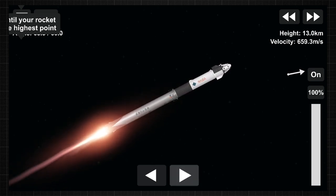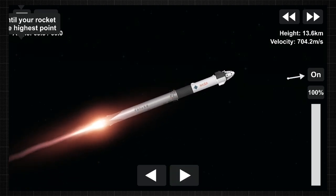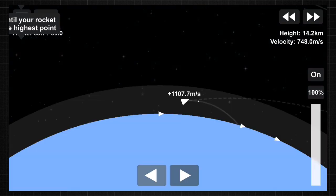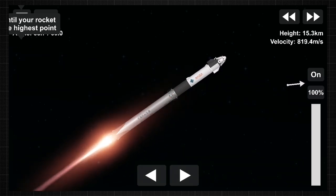Stage one throttle up. One Bravo. Copy, one Bravo. One Bravo is the second abort mode on the first stage. The first stage continues to fire for two minutes, 35 seconds — one and a half minutes into today's flight.